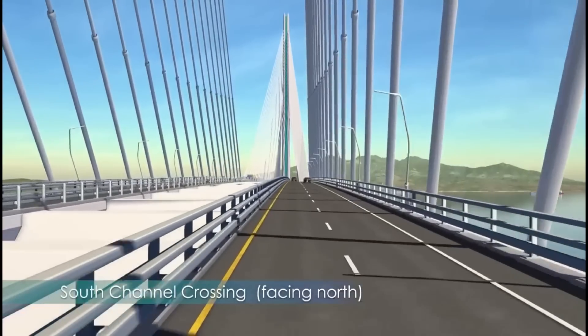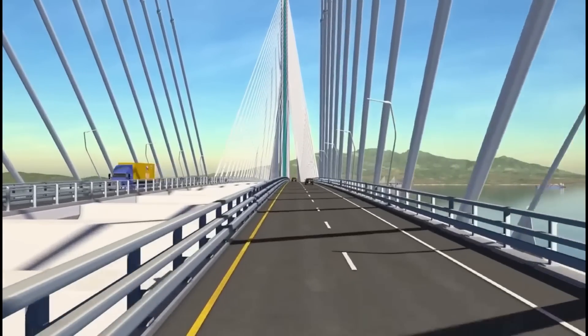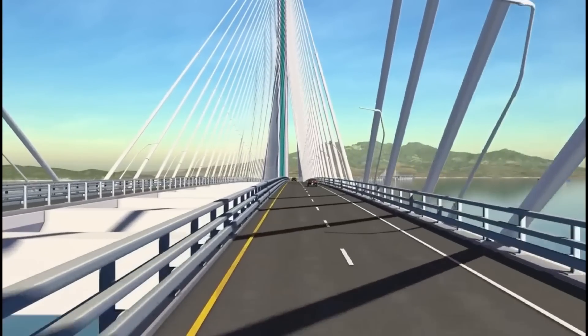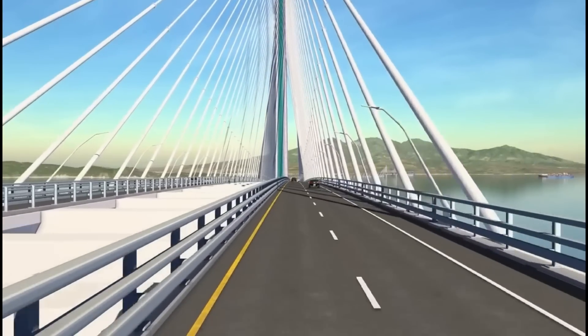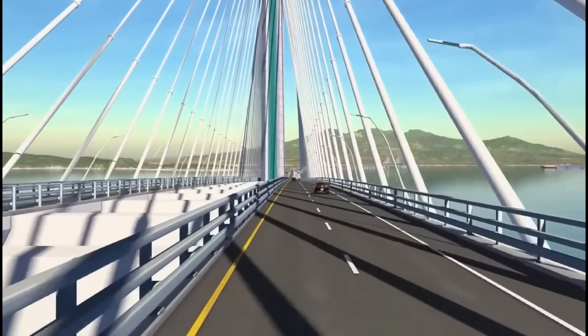The driver's view is the way most people will experience the bridge. This is why it was important to put the tower treatments on the inside surfaces, facing the traffic. The perspective of approaching the towers from far away, and then getting closer and closer, will reveal new details every time the light and shadow change throughout the seasons.